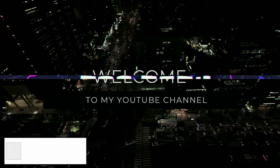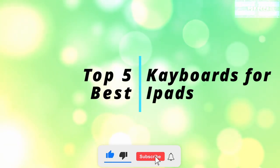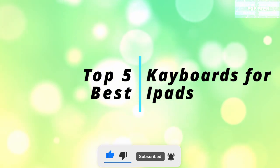Hello and welcome back, lovely people, and this is your favorite channel, The Top Deck. And for today's video is the Top 5 Best Keyboards for iPads.